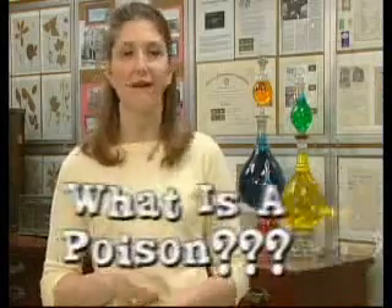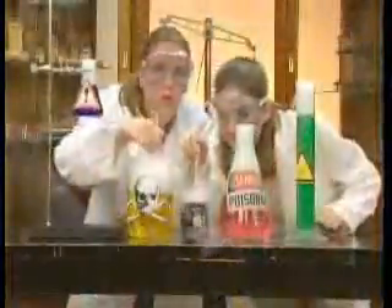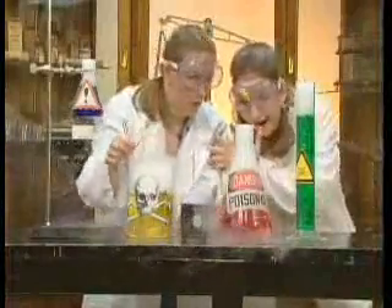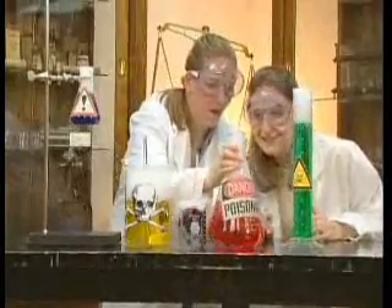Before we can answer that question, we have to answer this one: what is a poison anyway? Most people think a poison looks something like this. If only that were true — things would be a lot easier. A poison is anything that can hurt you if you take it the wrong way. And as we're about to show you, it can get pretty tricky to figure out what is a poison and what isn't.